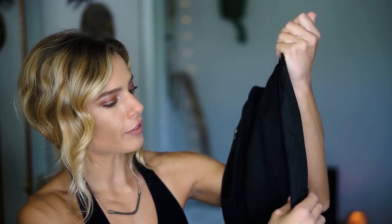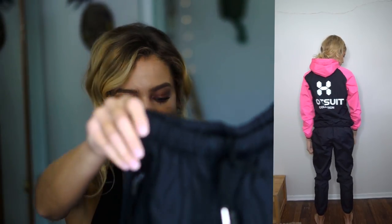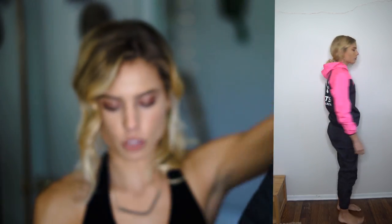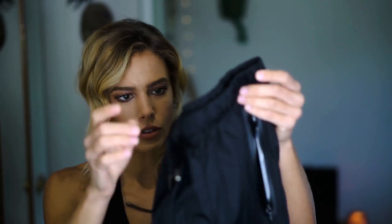I got everything in a size small, by the way. And these are the pants that go with the jacket. They're actually really cool looking — I like them and would wear them if they were just regular workout pants too. But they also have reflective details, some zip pockets, a drawstring, and an elastic waist. Even though this is a size small, it could stretch and fit your body type if you're in between sizes. It's got elastic on the bottom of the ankles also.